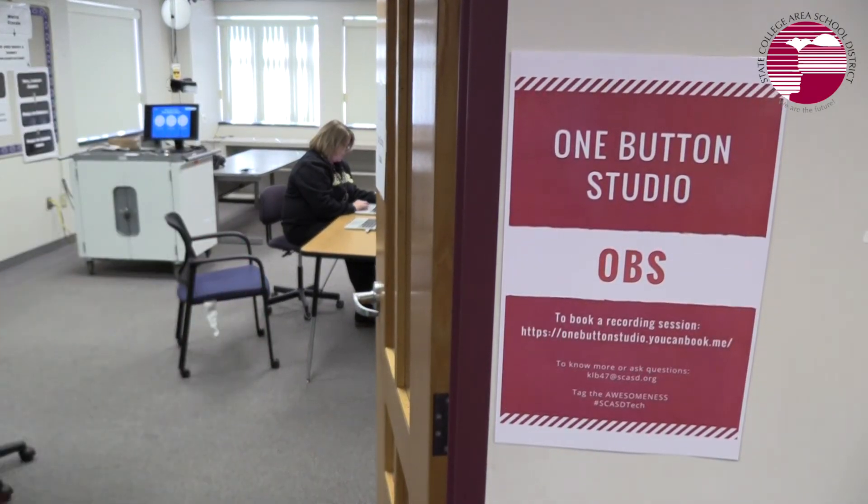This partnership with Penn State University is really important because the technology developed there is now translating to our community here at Mount Nittany Middle School.